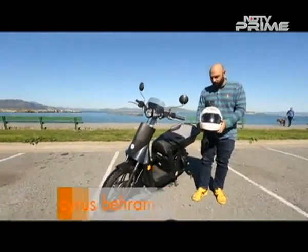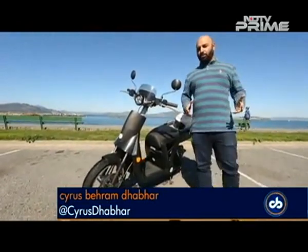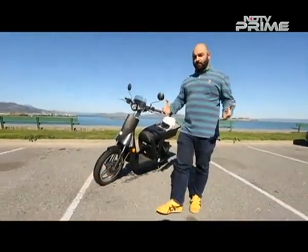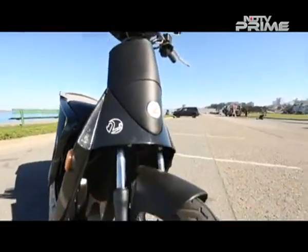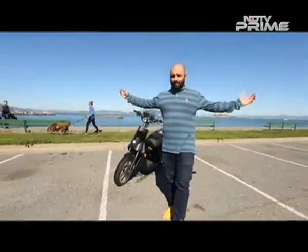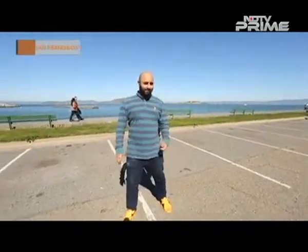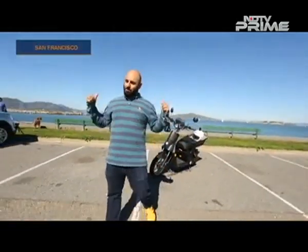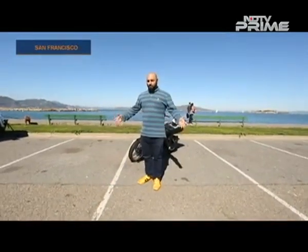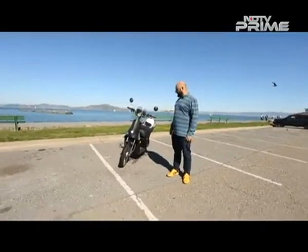I promised you an exclusive first-ride review of the Mahindra Gen Z scooter in a place much warmer than Detroit — where we previously showed you all the tech on one of these high-tech electric scooters. We're in sunny San Francisco, with blue skies above us, the Golden Gate on our right, Alcatraz on our left — and we're going to enjoy riding around San Francisco on one of these clean, green vehicles.